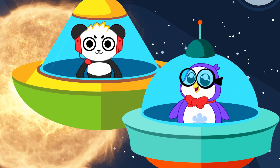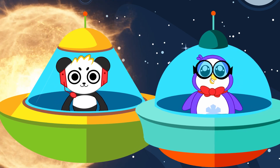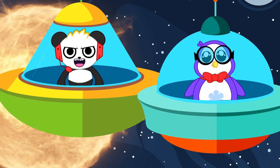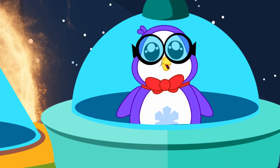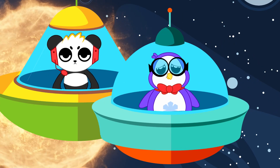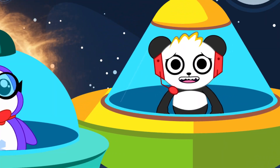Oh hey Combo! Nice to see you on this side of the universe! Want to hear a joke? Sure! Why did the sun go to school? Why? To get brighter! That's so funny, Peck. I'm gonna go explore more over there. Way over there.